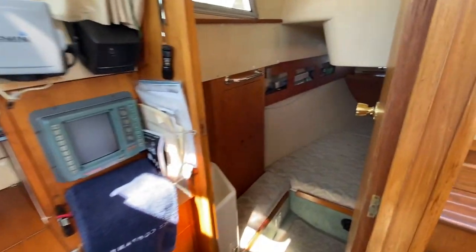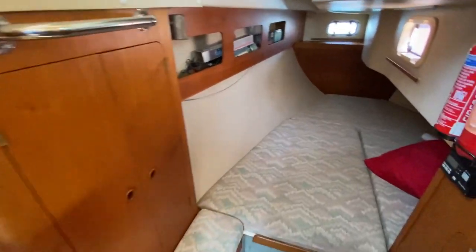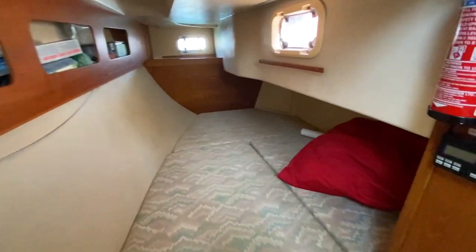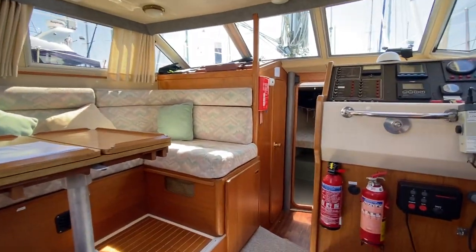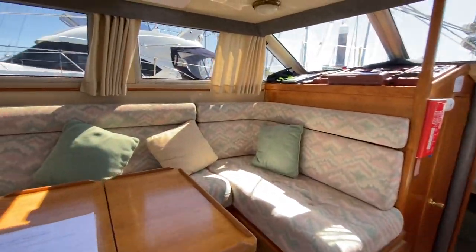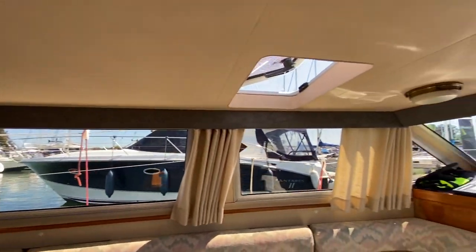Coming back to the aft cabin — there's a nice little wash sink there. These boats always have really spacious aft cabins. There's access to the engine bay there too. Spinning around and taking you out over the saloon again — good headlinings throughout.